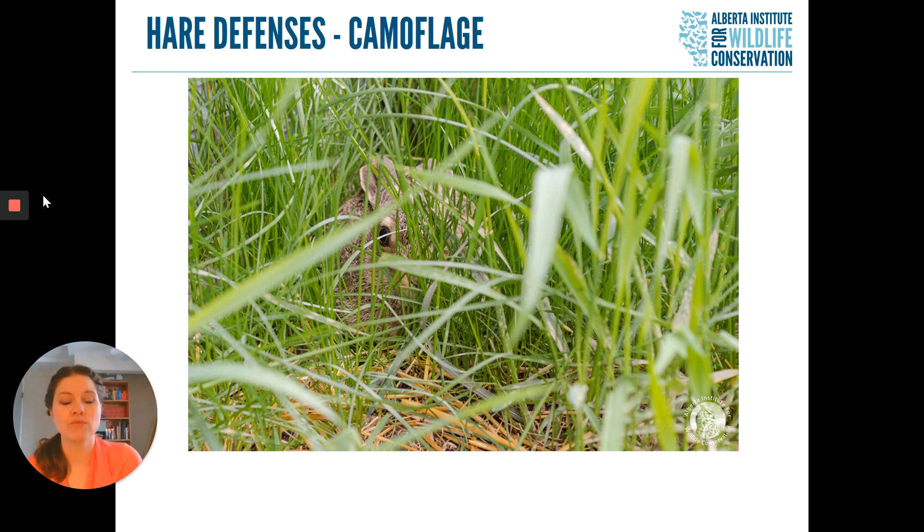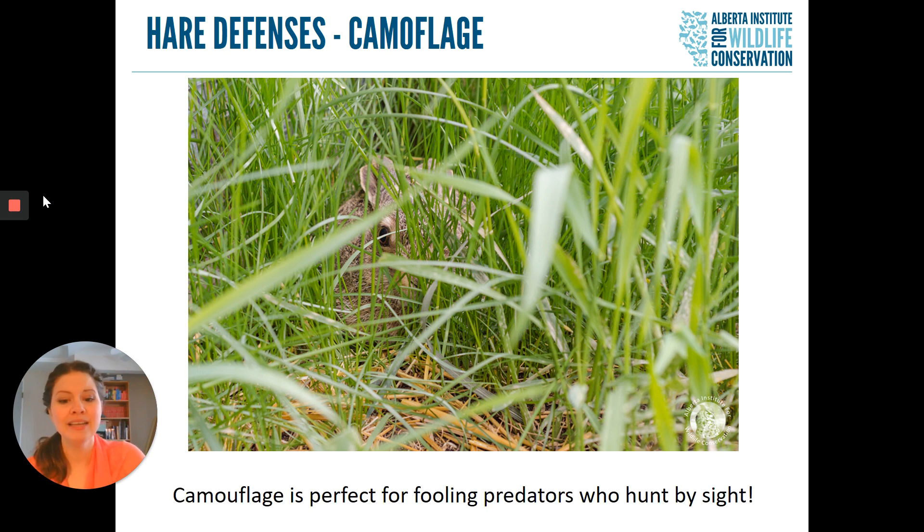Our hares and rabbits are really excellent at camouflage, blending into their surroundings. Our hares turn brown in the summertime and then grow a thick white winter coat to blend in with the white surroundings in winter. Our Nuttall's Cottontail Rabbit doesn't change fur color throughout the year, but because the areas they live in are very shrub-dominated and they're small, they're able to hide just as well. Camouflage is perfect for fooling predators who hunt mainly by sight, so animals like owls or hawks will have a harder time finding hares as long as they stay still. If you've ever seen a jackrabbit or a snowshoe hare in your town, you'll often notice they don't move until you get right up close — they are relying on that camouflage until they absolutely have to get away.